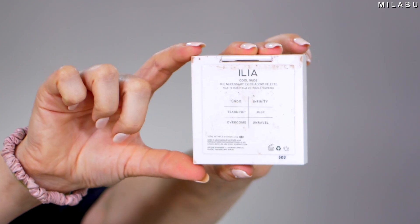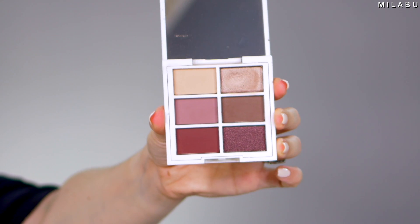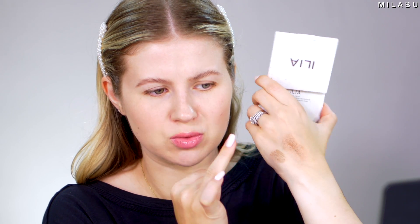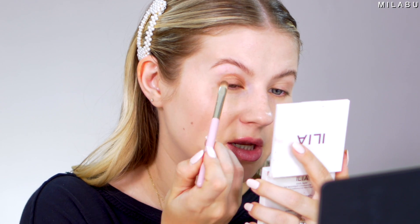Let's move straight to the eyes. I picked up the Necessary Eyeshadow Palette — it's talc-free plus Vitamin E, and this retails for $38. I got the cool nude. You get some mattes, satins, and metallics. Let's go in with this shade called Infinity. It's swatching pretty good but it's a little bit drying — I thought it was going to be more creamy. It's going on pretty good, pretty smooth.